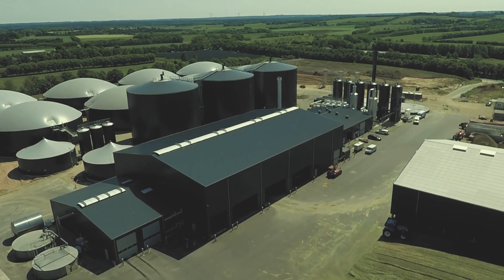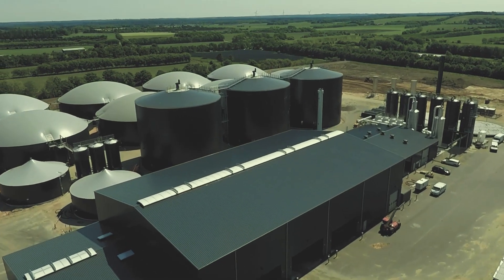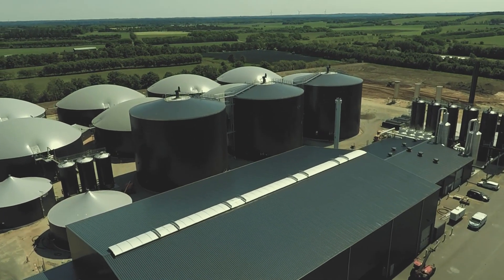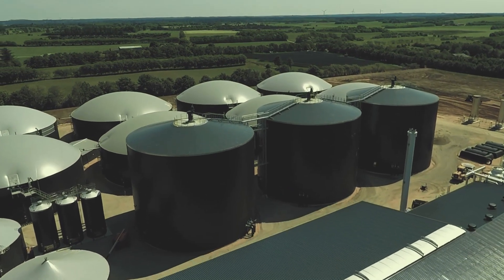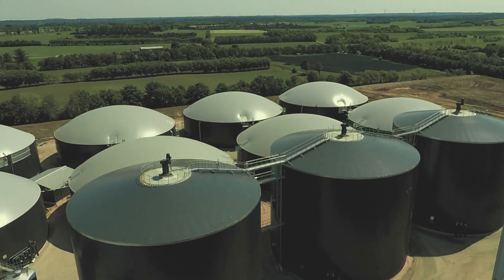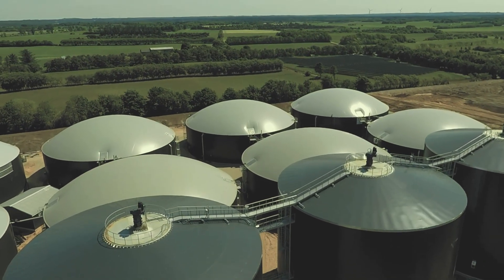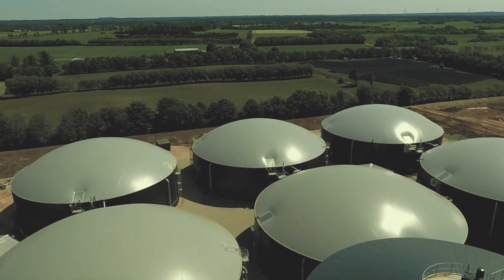Once construction is complete, the plant should produce and upgrade more than 5,000 m³ of bio-methane per hour. In addition to bio-methane, a good plant-friendly digestate fertilizer is produced. This fertilizer is returned to the original suppliers of the manure and deep litter biomass, and the digestate can be spread on farmland as a good fertilizer.